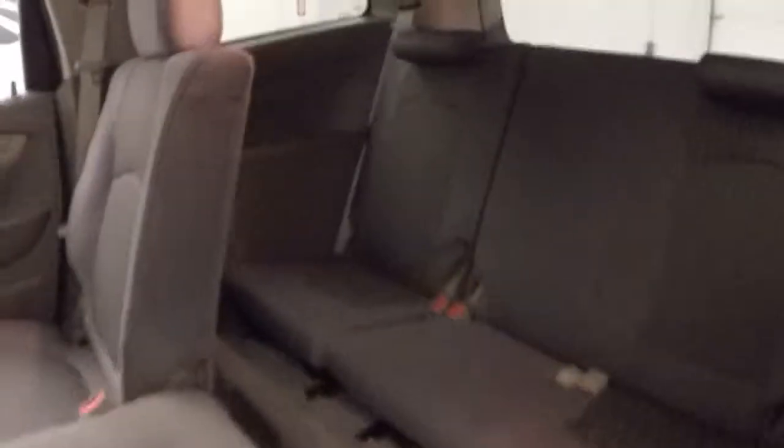Interior is in great shape. Plenty of room for your rear passengers with third row seating. There are climate controls for the rear passengers as well.